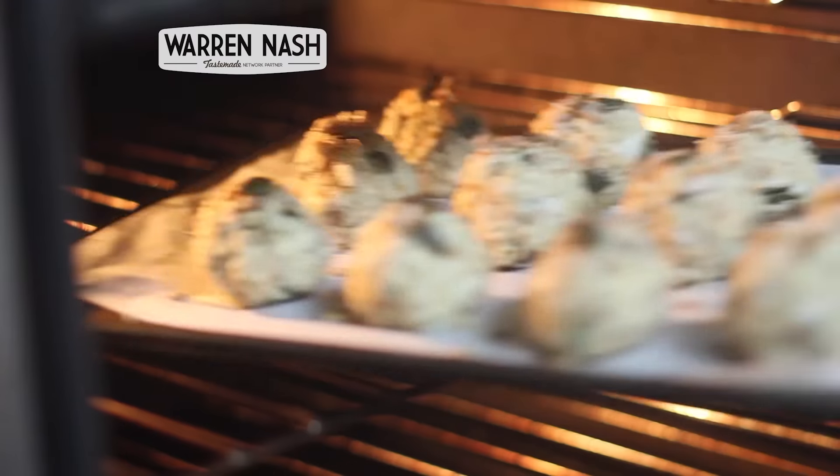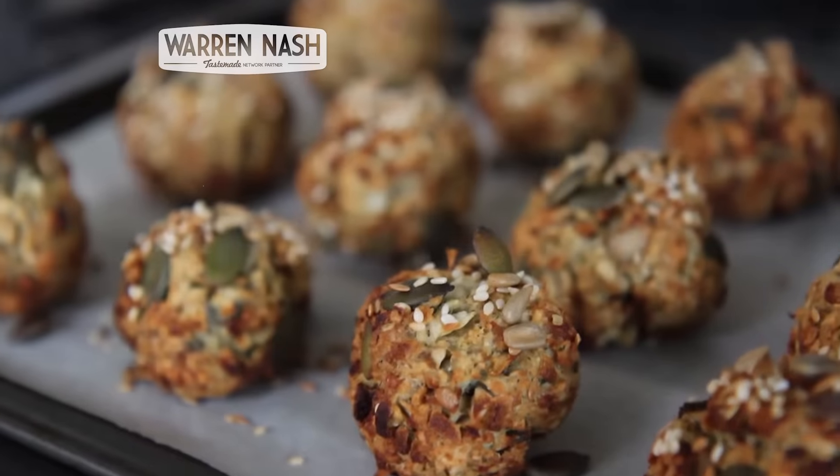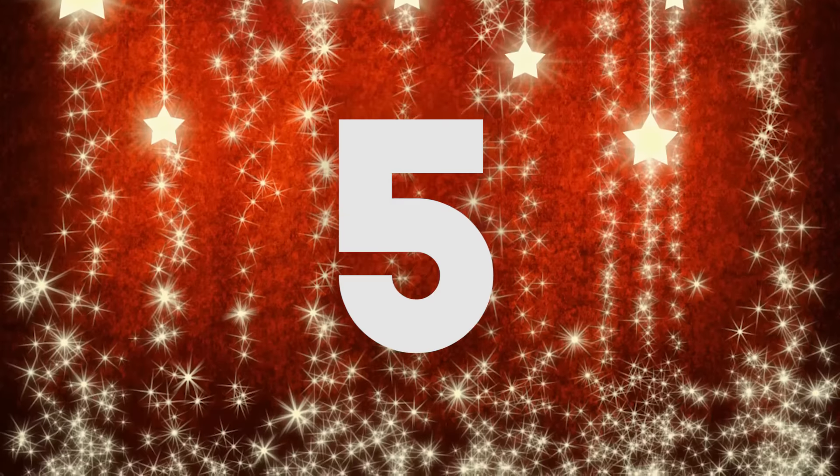Recipe number four: my mixed seed and sausage meat stuffing balls — another essential in my opinion. My stuffing balls recipe is made with a traditional breadcrumb and sage mixture along with sausage meat and mixed seeds to give this stuffing extra flavor and crunch. Seriously, these taste so good.